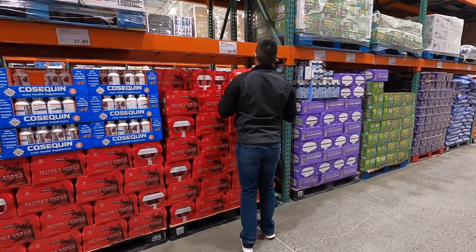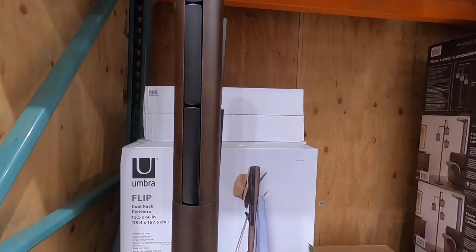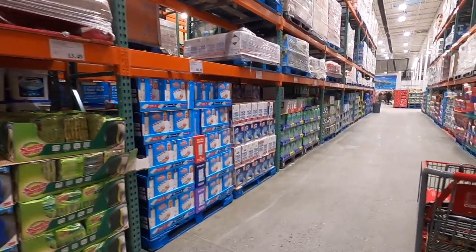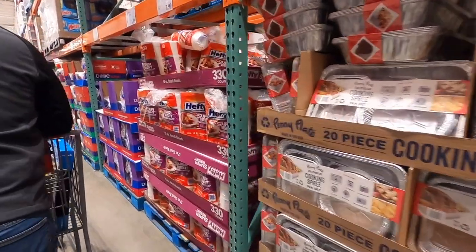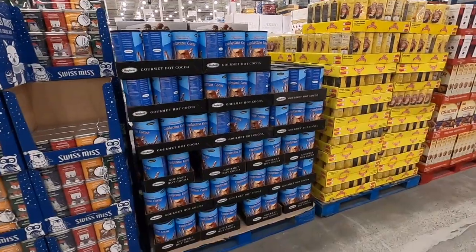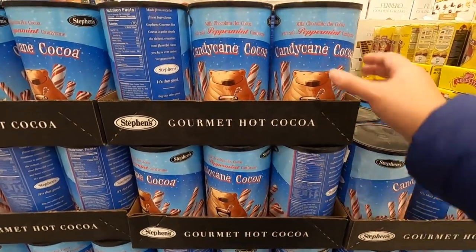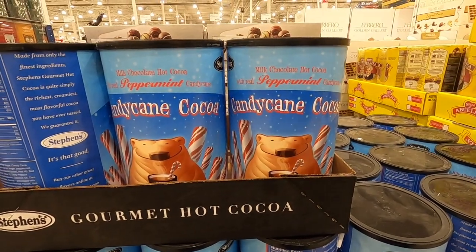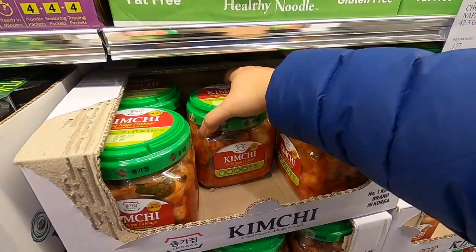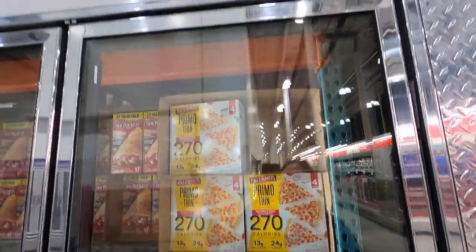Stocking up on some wet canned food for Lucy — we always get her the turkey and pea stew. This flip coat rack looks really neat — it's $59.99 and the hooks just nest into itself. Oh my god, I used to love buying this when we were kids when our parents would take us to Costco — $9.89 for this big tub of candy cane cocoa. We are out of kimchi! So happy to see this here — $7.49 for the big container. This margarita pizza is so good and it's on sale — $9.79.